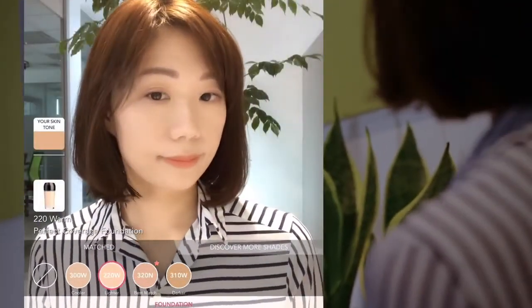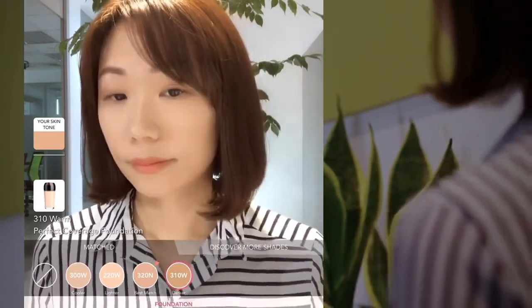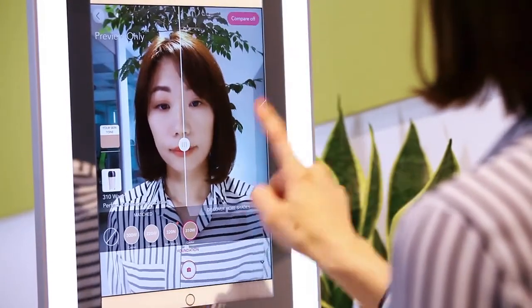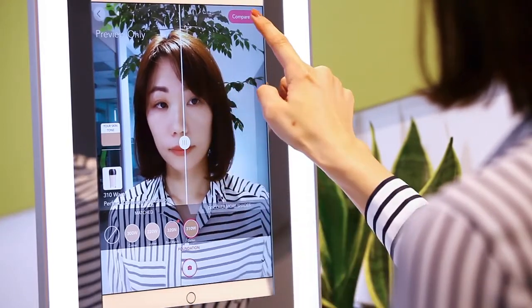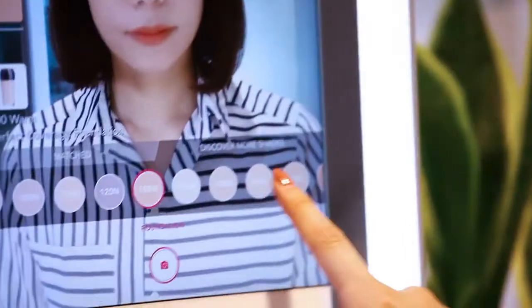You are able to try on other close matching shades per your preference — lighter and darker variations. Turn on the AR-fueled compare function to view a side-by-side facial comparison. You can also browse all shades for the foundation product and try them on.